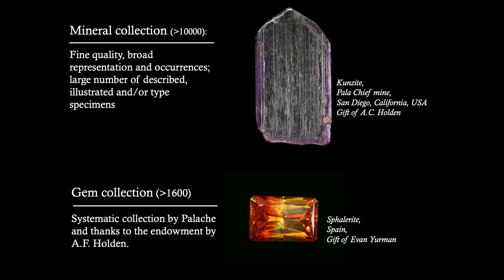The gem collection is a little bit smaller, similar to the meteorite collection, but nonetheless very important. It has a wide representation of New England gem specimens, started by Palachi and thanks to the endowment by A.F. Holden. We currently also received a donation from A.V. Evan German — that's the picture on your right, which is a sphalerite from Spain.